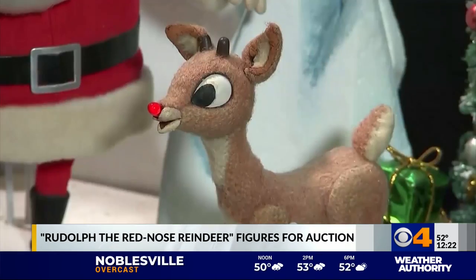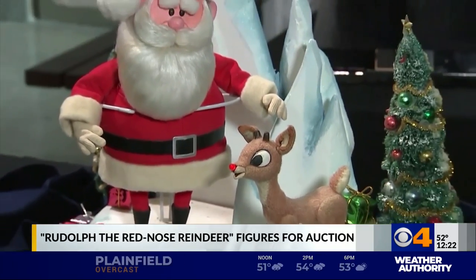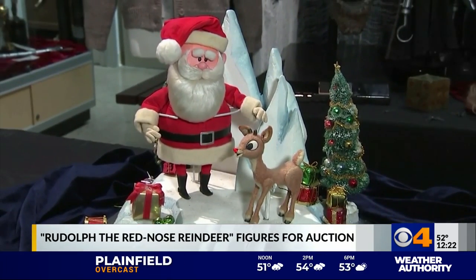The figures are made of wood, wire, cloth, and leather. Rudolph's nose still lights up, too. The auction house expects the figures to fetch between $150,000 and $200,000.